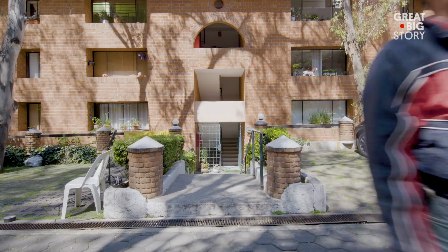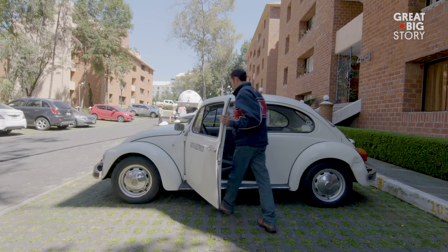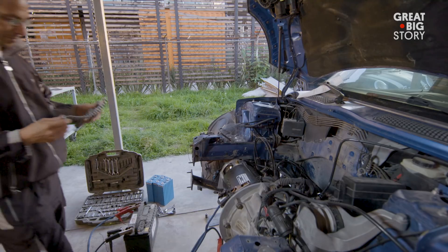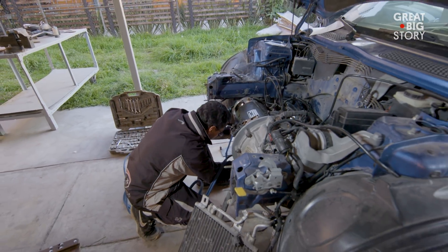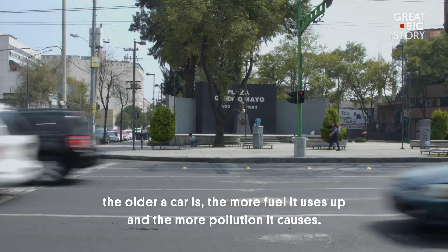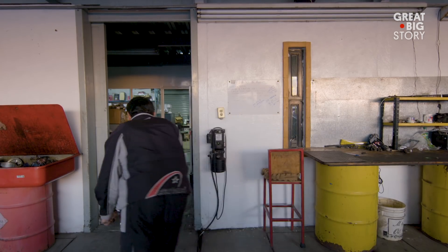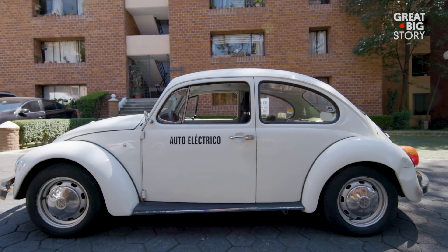In order to learn how to do an electric car conversion, you don't need any specific degree. It's something very simple. After reading a lot of books and taking training courses, I believe anyone can do it. Hector and Alvaro learned that converting older cars is both cost-effective and safer for the environment. By removing all the parts related to fuel combustion, they can install the electrical components to have a fully functional electric car with zero emissions.